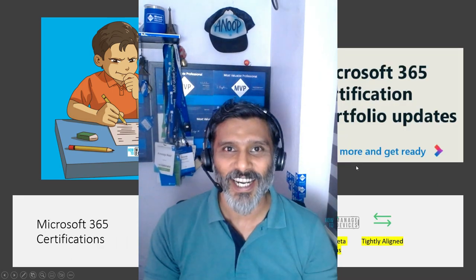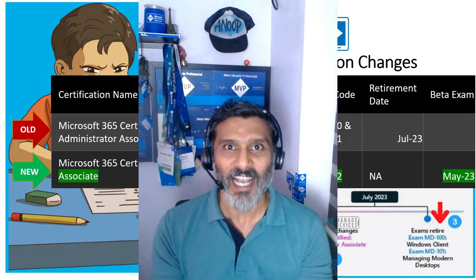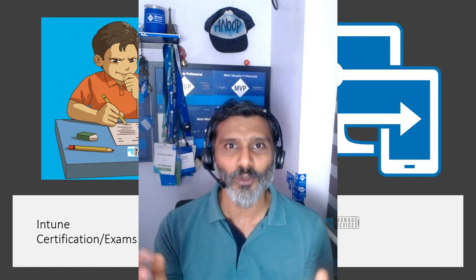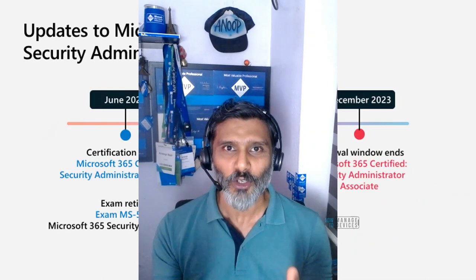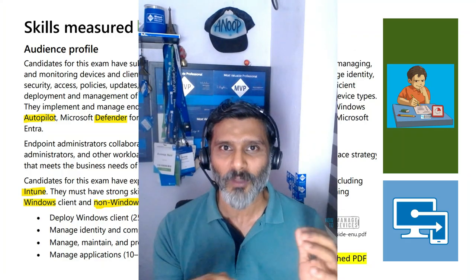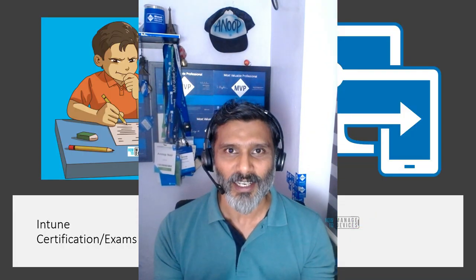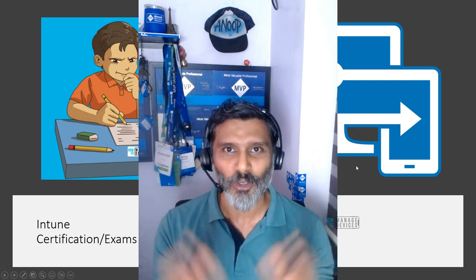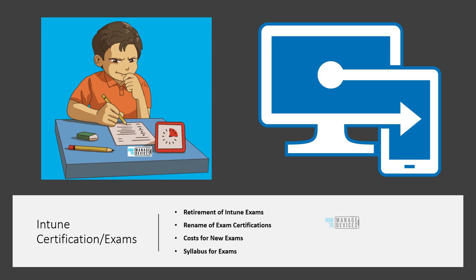Hi, hello, this is Anoop here. In this video we are going to talk about Microsoft Intune certification and the changes coming into Microsoft Intune certification exams. We will look into the latest changes of Intune exams and the learning path change from the technology-based approach to the job profile-based approach. We will also talk about the cost of Intune certification.